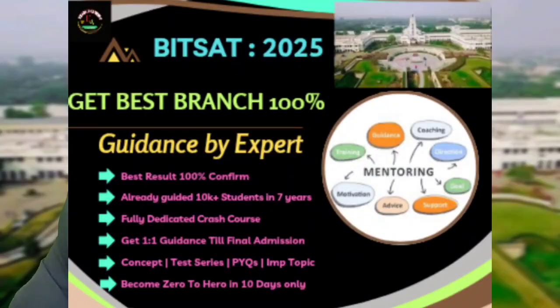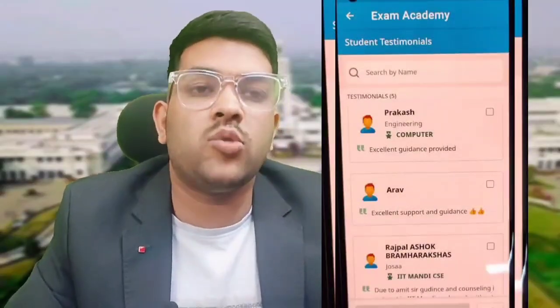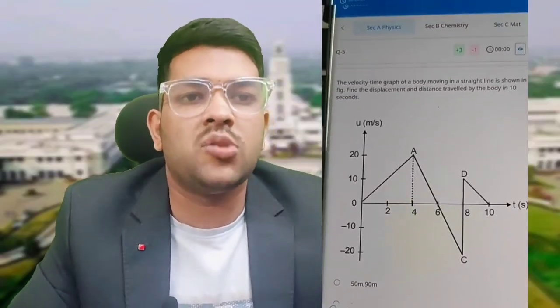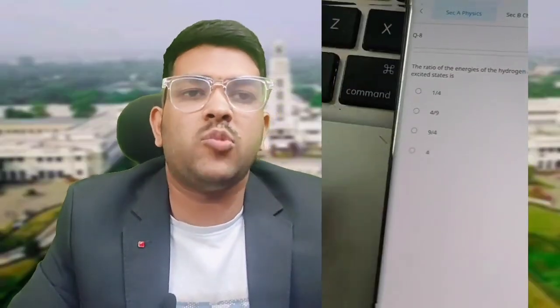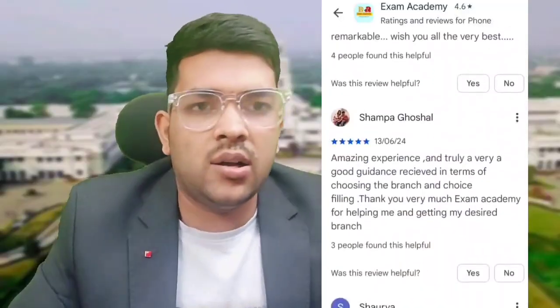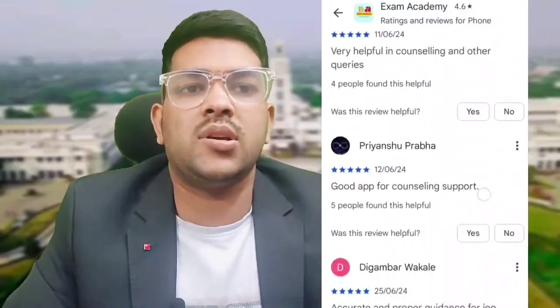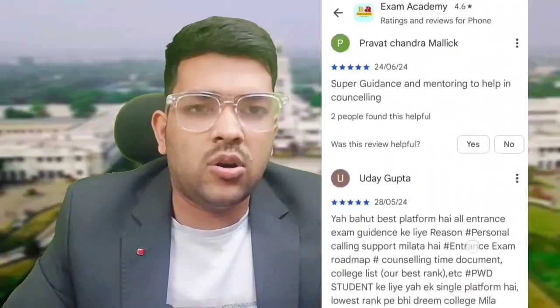You can check the details on screen for my mentorship and guidance. I will guide you for BITSAT preparation as well as complete counseling across India. I will analyze your potential, compile daily study plans, and provide concepts, questions, and an important dedicated test series. From the last six to seven years I have guided 10,000 to 15,000 students who got BITSAT and other colleges across India. Once registered, you can contact me anytime through my app, WhatsApp, or direct call with no limit on questions.